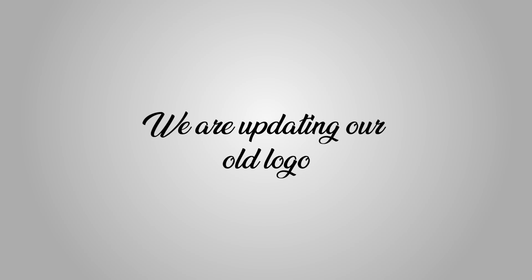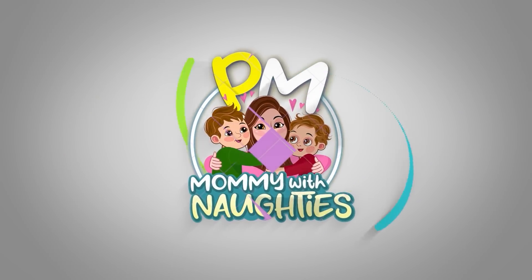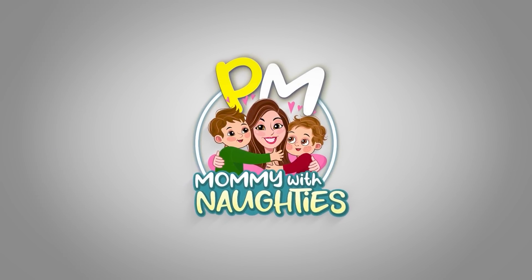Hi all! Welcome back to our channel. This is the vlog. Finally, I am going to show you a vlog. In the next time, we have to fix our vlog, so we have to answer those questions.